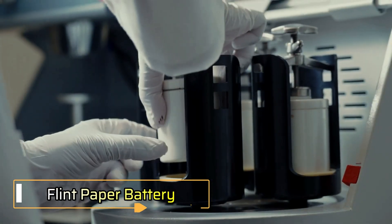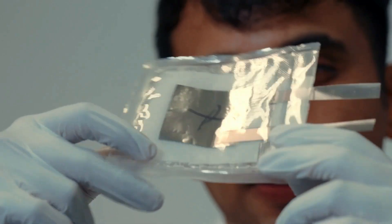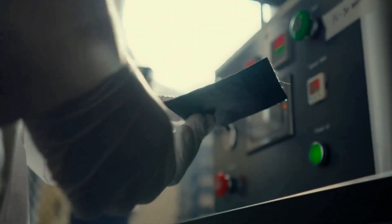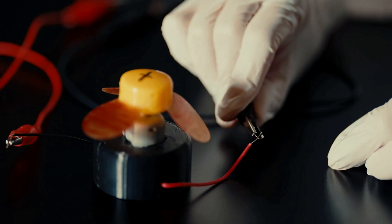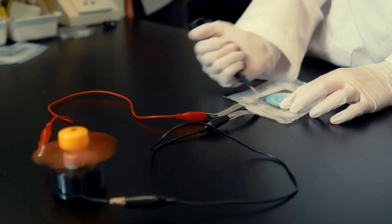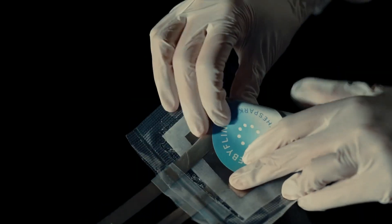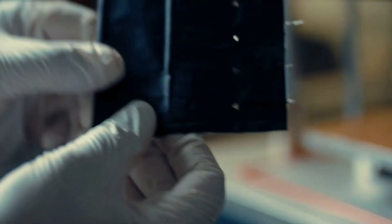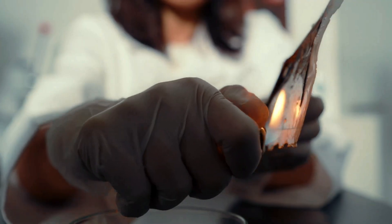Imagine a battery that stays cool, keeps working even when cut, and naturally decomposes after use. That's the Flint Paper Battery — a breakthrough in eco-friendly energy storage. Built around a cellulose paper core, it offers a safer, greener alternative to lithium-ion batteries. Even when sliced in half, it powers small devices like fans without sparks or heat. It uses non-toxic components like zinc, manganese, and a water-based hydrogel electrolyte, operating at 1.5 volts with a 600 mAh capacity.